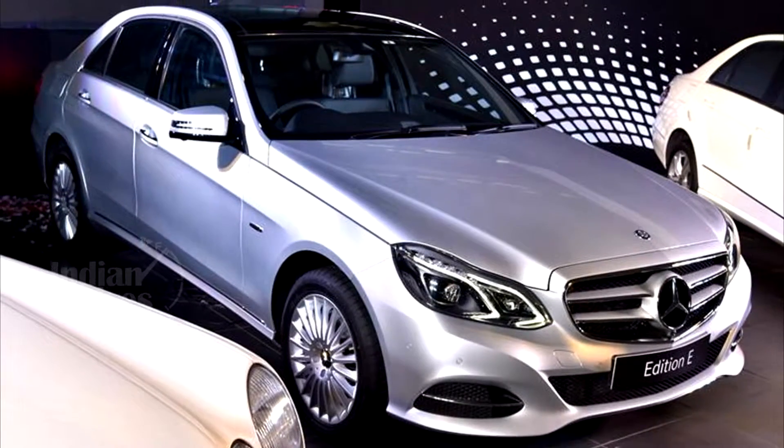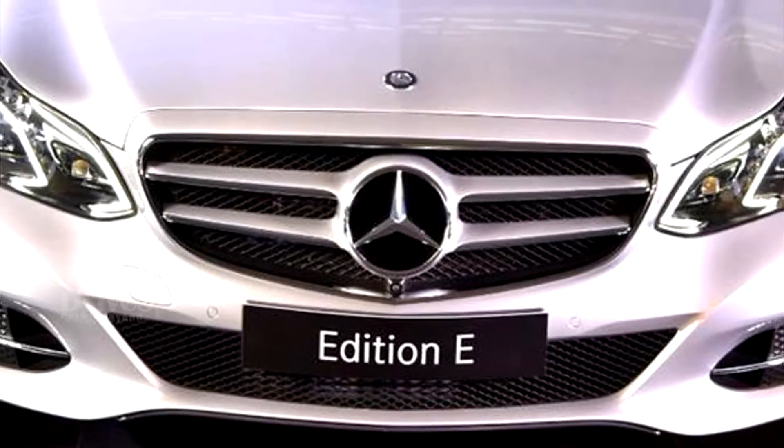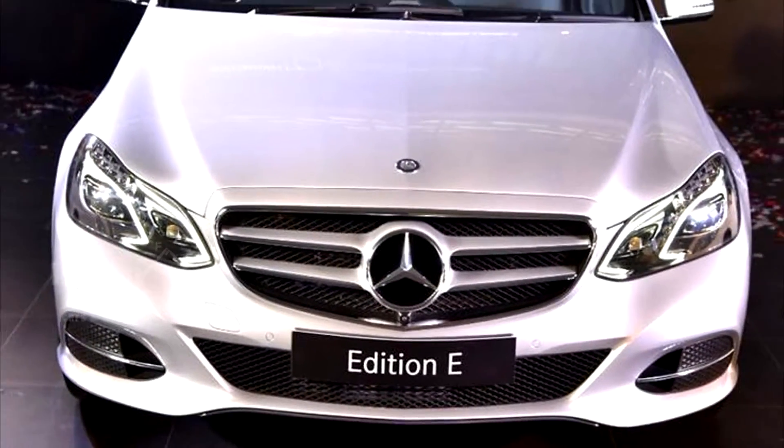Design wise, the Edition E looks like the E-Class with an illuminated 3-star Mercedes logo and Edition E badging to differentiate it from its predecessor.